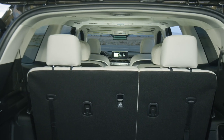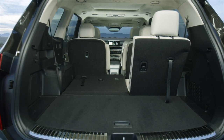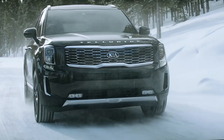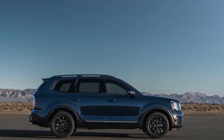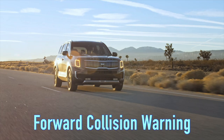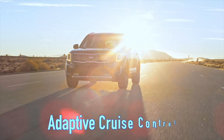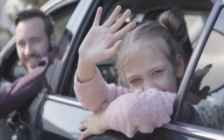Its cargo space is generous, with over 21 cubic feet of storage behind the third row that expands to over 87 cubic feet with the second and third rows folded. In terms of safety, the Telluride has some of the most advanced safety features in its class. It has received a top safety pick plus designation from the Insurance Institute for Highway Safety and comes equipped with features such as forward collision warning, automatic emergency braking, lane departure warning, and adaptive cruise control. Virtually every safety feature available on the Telluride comes standard on every model, giving families peace of mind during travel.